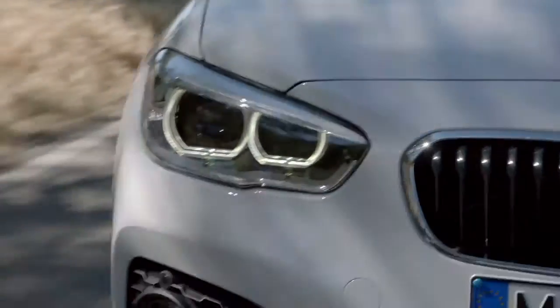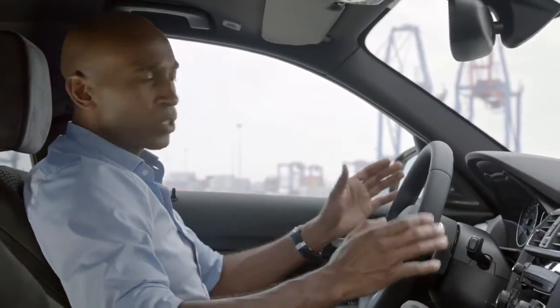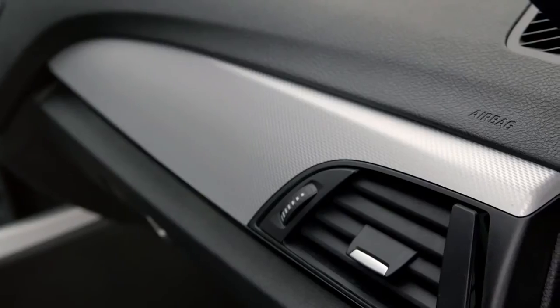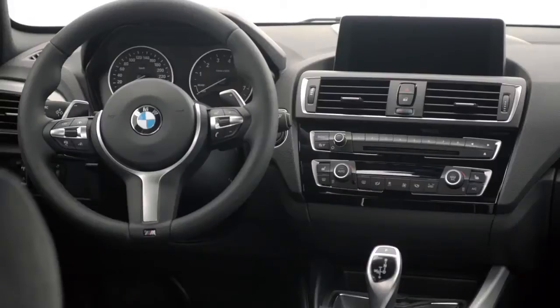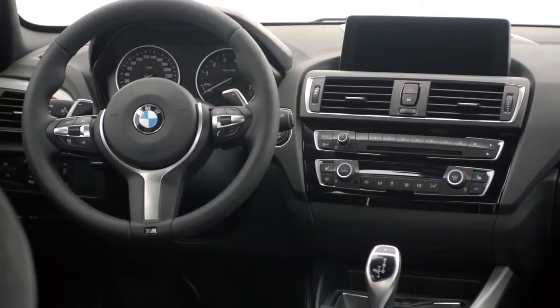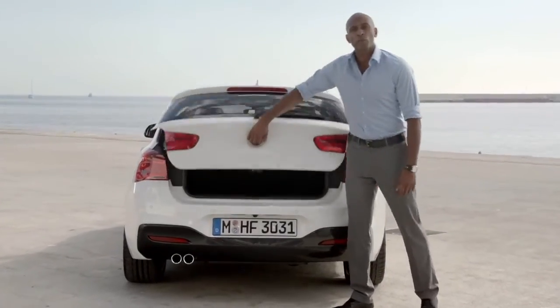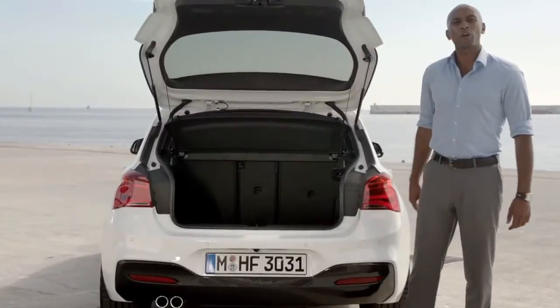Now, let's have a look at the interior. The BMW 1 Series is typical BMW, and of course the cockpit is driver-oriented. In the interior, the designers added more value and more sportiness. At the rear seat, you get a 40-20-40 split to transport even larger objects.